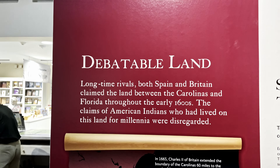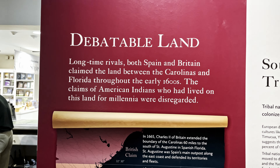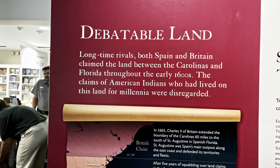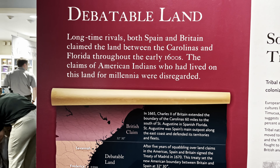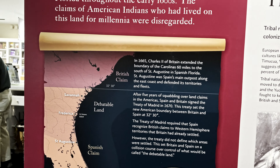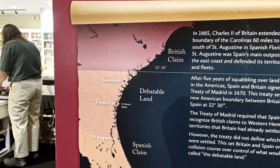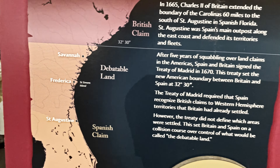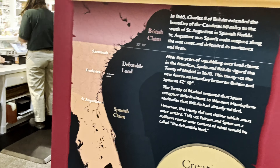This here is debatable land. The British and the Spanish were in competition for the lower parts of Georgia as the Spanish were advancing northward. They were already in St. Augustine and places in Florida from the early 1600s. When General Oglethorpe and the British started settling this part of the area, there was a conflict over who had the rights to it. On this map you can see the Spanish claim and the British claim — this is where the heavy lifting and the fighting were going on.